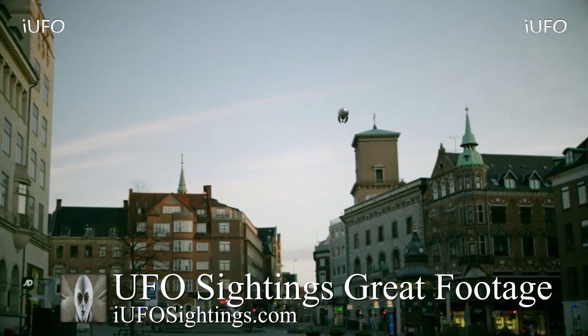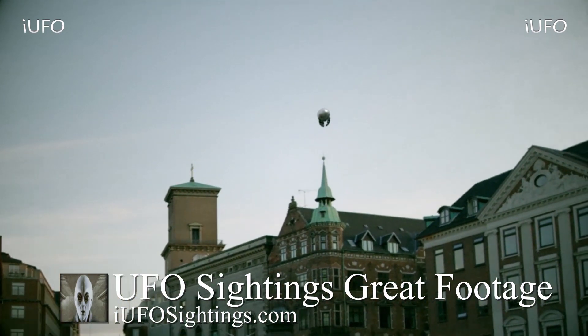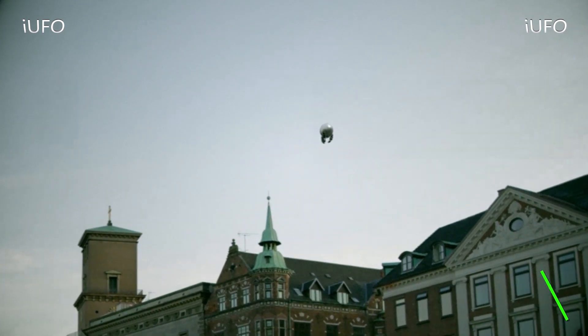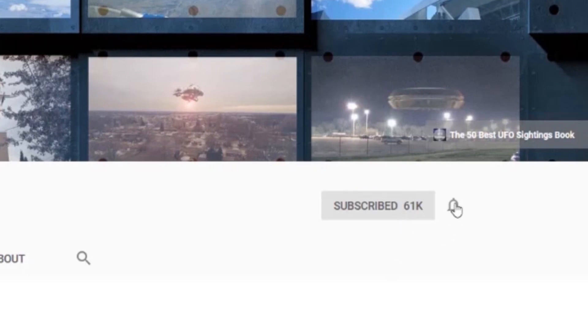If you have any further insight or thoughts, please leave them down in the comments below. Remember, if you like seeing these videos, hit that thumbs up button, don't forget to share, like, and subscribe. Check out the links in the description below — have a good day. And remember, if you like seeing these UFO videos, hit that subscribe button and then hit the bell notification so you'll never miss a UFO sighting again.